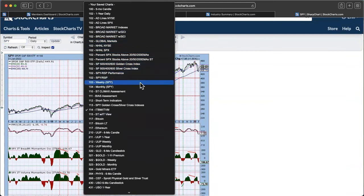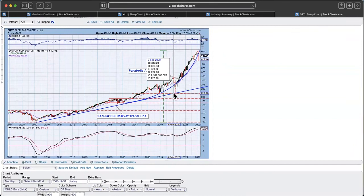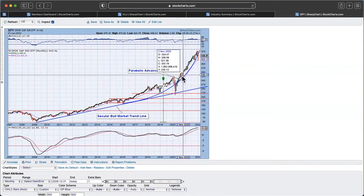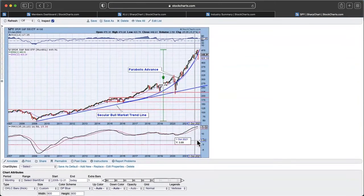Let's look at a few monthly charts. On the monthly SPY, we have the parabolic advance with the exception of the bear market drop. This month we finally saw a breach — not only a breach of the parabolic, but a breach of that 12-month EMA, which kind of lines up with the 200-day EMA on a daily chart. When we get these breaches, it generally leads to more downside, and we just haven't experienced enough downside yet. Also notice that the monthly PMO has now officially topped.